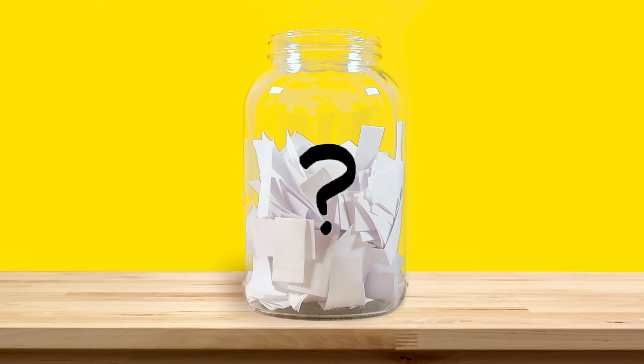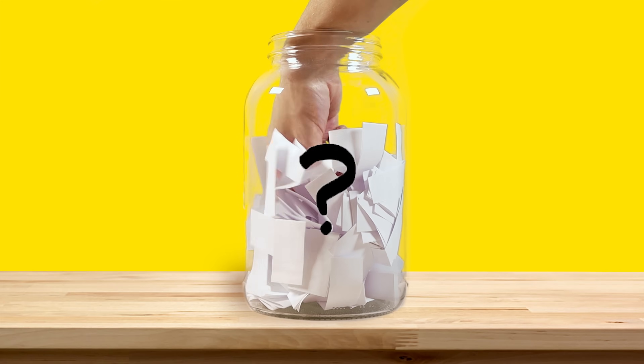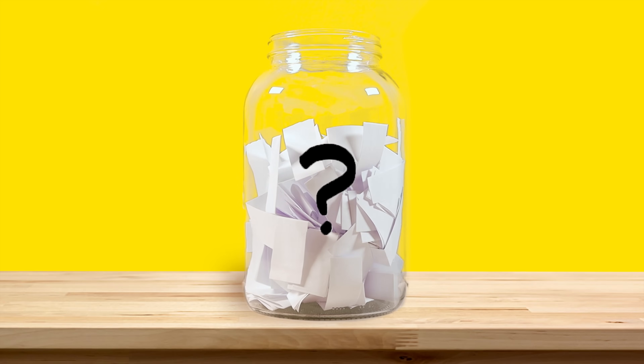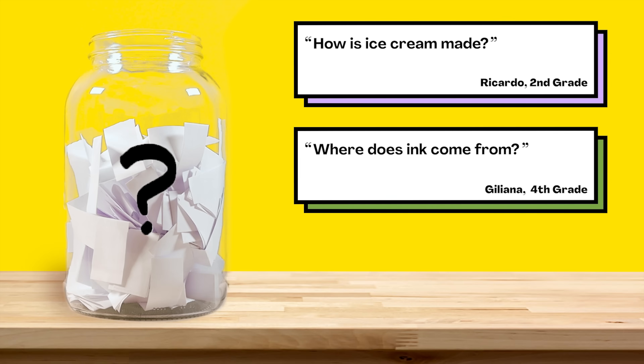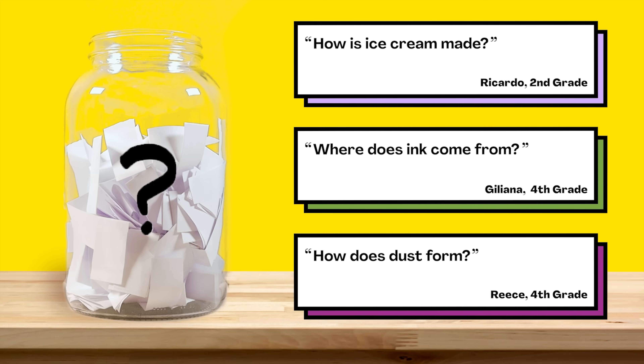Now for the next episode, we reached into our question jar and picked out three questions we're thinking about answering next. When the video's done playing, you'll get to vote on one. You can choose from: how is ice cream made, where does ink come from, or how does dust form. So submit your vote when the video is over — we want to hear from all of you watching. There are mysteries all around us. Stay curious, and see you next week!